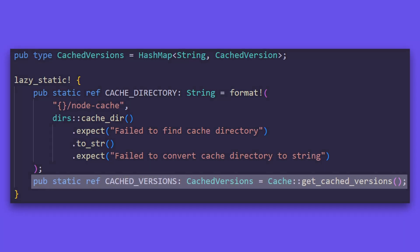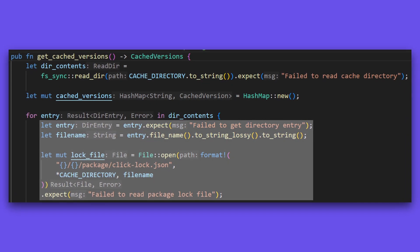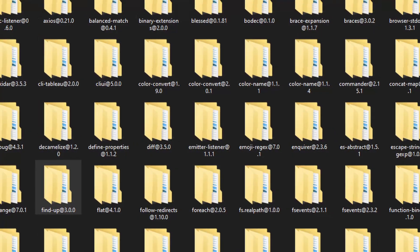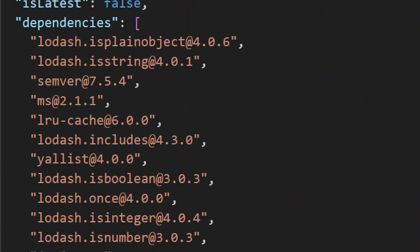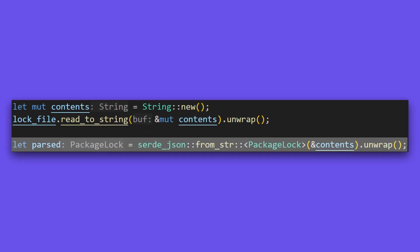When fetching the cached packages, we read each entry inside the node cache folder and open its respective lock file. Now, if we were to read the whole of each and every lock file in the cache, that would be inefficient, as these files can be quite large, and parsing every single package lock would be a waste.